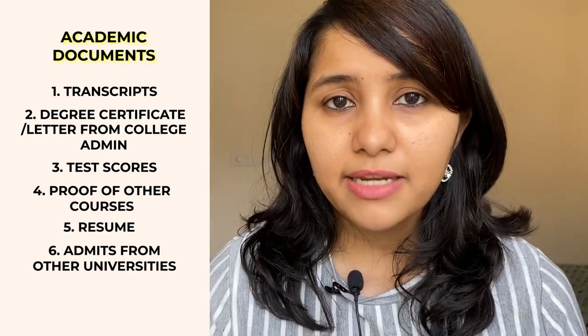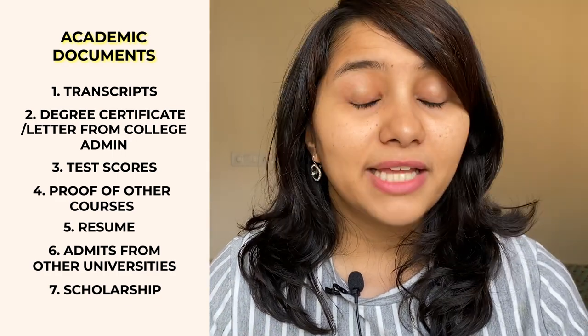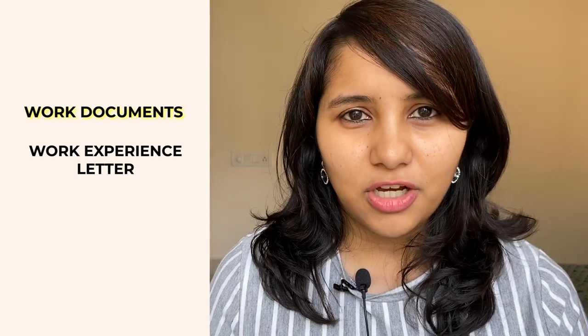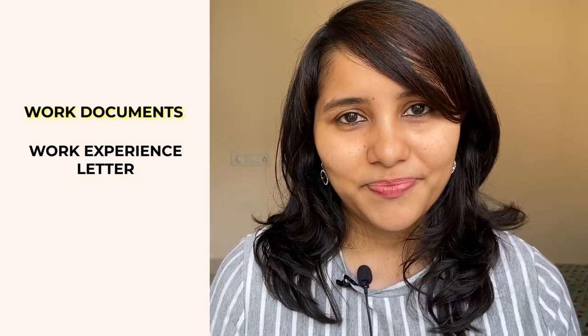Carry admits from other universities if you've received any, as visa officers often ask about this. If you've received a scholarship letter from the university you're joining, carry that too — it's an important reason for choosing a university and worth mentioning to the visa officer. Lastly, a work experience letter from your company HR stating your years of experience, designation, and main role or area of expertise. That covers all three categories: essentials, financials, and academic/work documents.